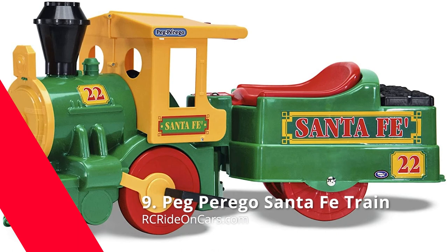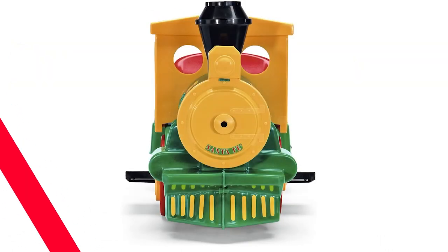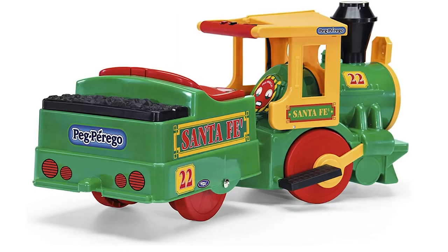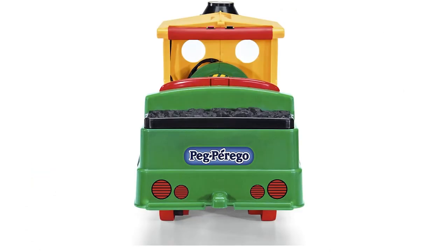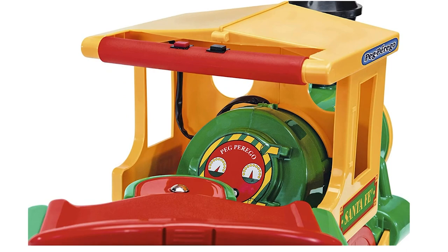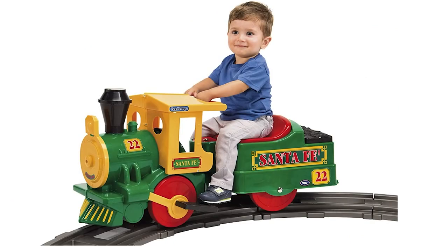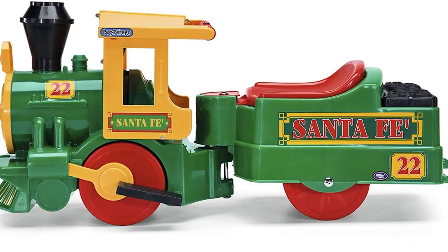Next, we have the Peg Perego Santa Fe Train. This is all the fun of a train set without the risk of dangerous derailments. With its 76-inch circular layout and 12 curved track pieces included, it can be used on track or any hard, smooth, flat surface for hours of continuous entertainment. The electronic train sounds are sure to delight the little engineer in your family, and it's also perfect for preschool play. Just recharge the battery and they'll be set for about an hour of fun. This baby holds up to 40 pounds, so everyone gets a turn. It's even made right here in America with imported parts.